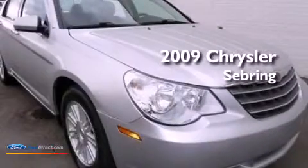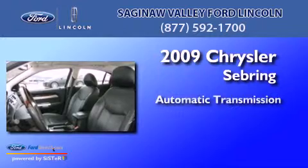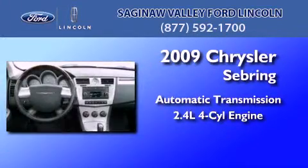This is a 2009 Chrysler Sebring. This car has an automatic transmission and an inline four-cylinder engine.